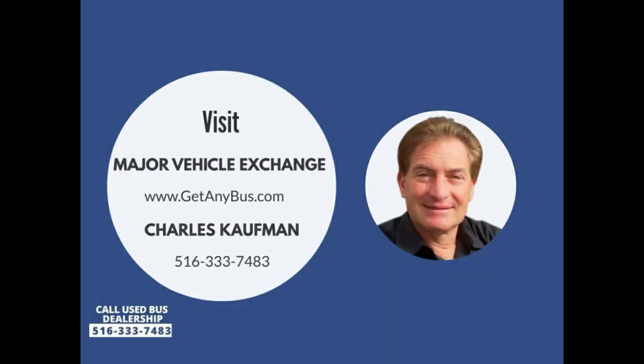Please call Charlie at 516-333-7483 or visit us at www.getanybus.com.